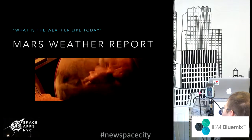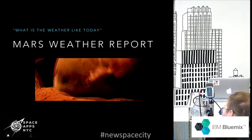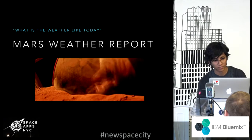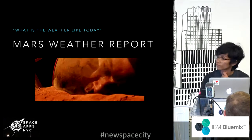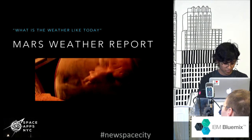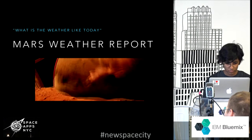So, switch over to the demo. All right, let's start with the first one. Alexa, Mars Assistant. Hello, Mars Explorer. How can I help you? What is the weather like today?